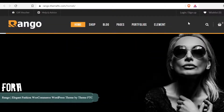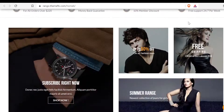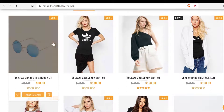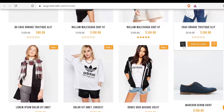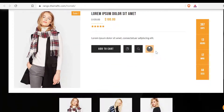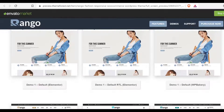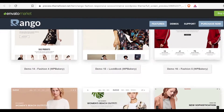Number 9: Rango Elegant Fashion WooCommerce WordPress Theme by Theme FTC. Rango is a clean and modern design emphasizing a simple layout. It is fully responsive to look perfect on all types of screens and devices. It is well suited for stores selling fashion apparel, jewelry, furniture, electronics, or any online shopping store. The Rango theme is optimized for ultra performance. Here you will find 25 plus elegant fashion demos. The main features include mobile layout ready — these layouts give your online store a beautiful interface on any high-resolution devices, mobiles, and tablets.